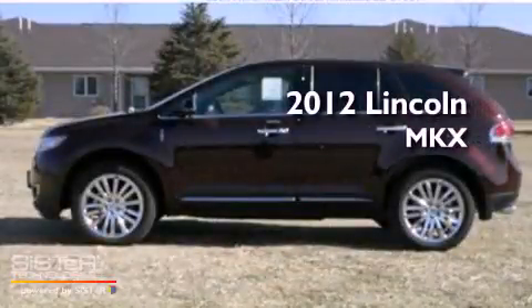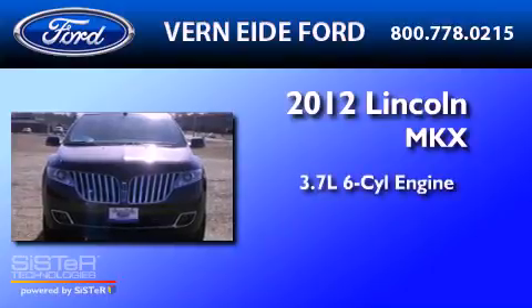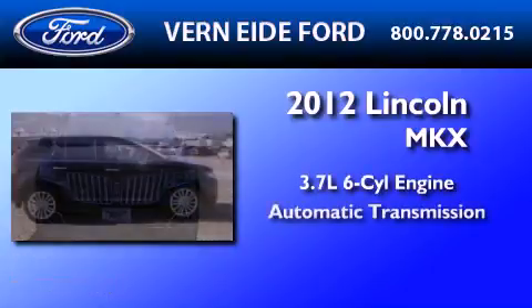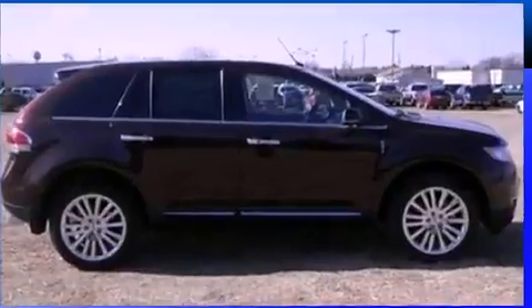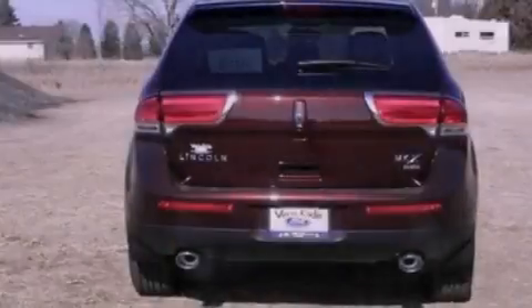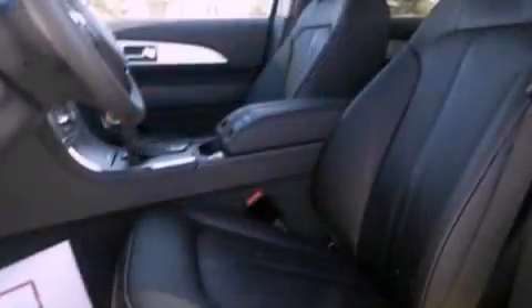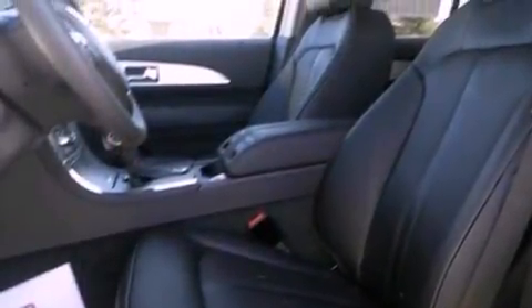This is a brand-new 2012 Lincoln MKX. It has a 3.7-liter six-cylinder engine and an automatic transmission. Its top features include heated front seats, a low-tire pressure indicator, traction control and stability control systems, 10 perfectly positioned speakers, 18-inch wheels, and satellite radio.